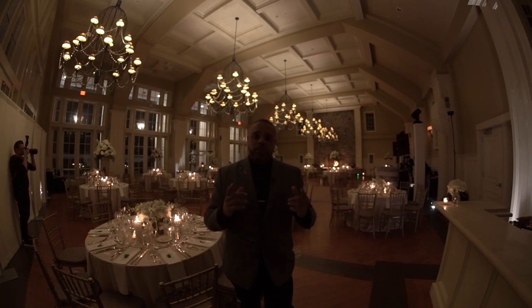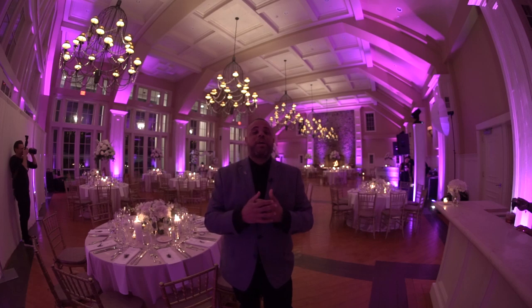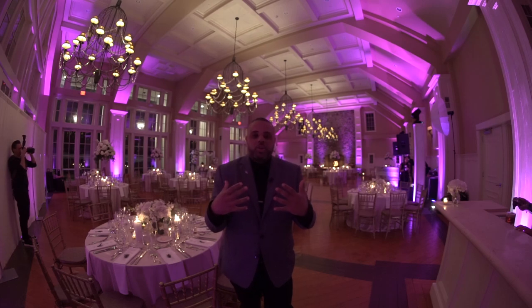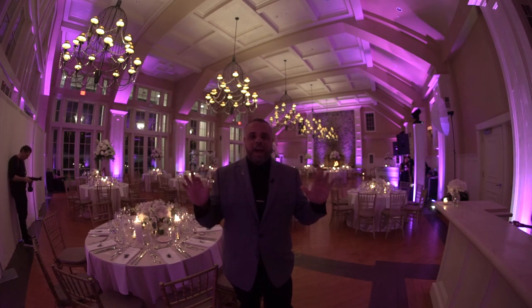When people think about uplighting, usually they think about something that looks like this. Although pink might work, for most weddings people want something a little more romantic. So what we like to do is usually incorporate some neutral colors, some white colors — something kind of more like this kind of vibe.